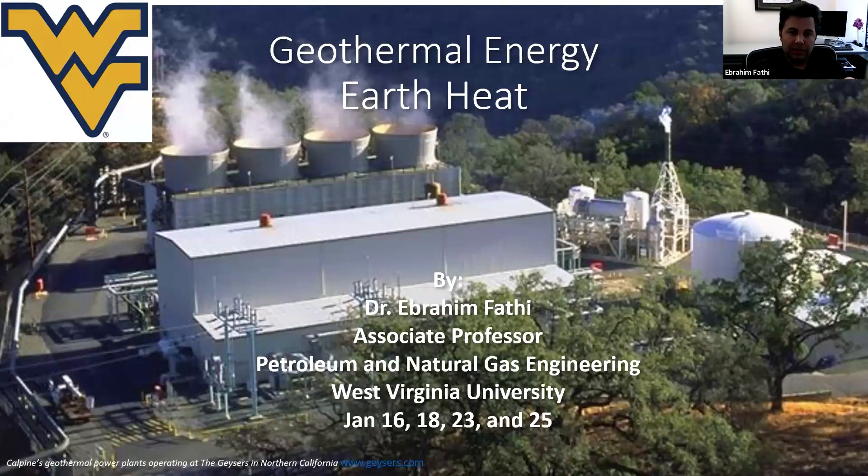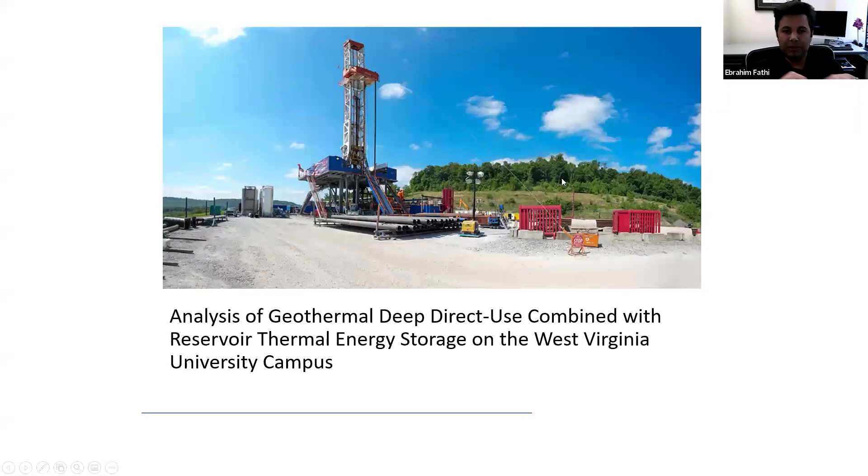Coming back to our discussion of geothermal energies, today we are going to go over the analysis of the geothermal deep direct use combined with the reservoir thermal energy storage on West Virginia University campus. This is a project we are currently pursuing, involving different entities supported by the DOE and operated by Northeast Natural Energy in Morgantown, West Virginia. The picture you're seeing is the pad where the well has been drilled.